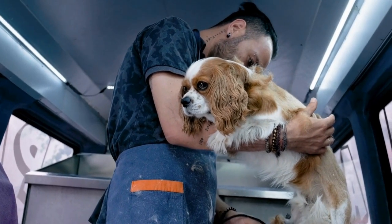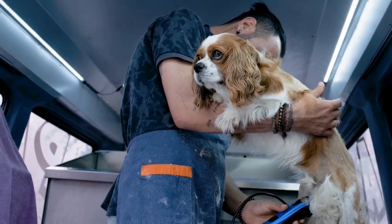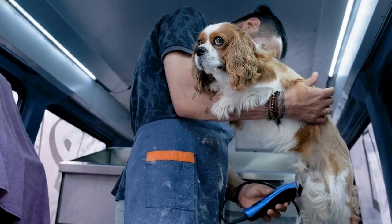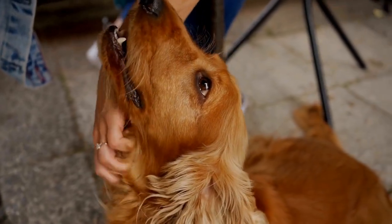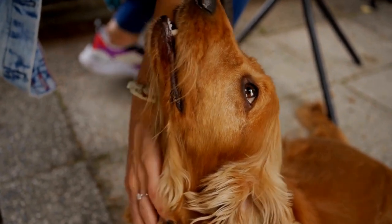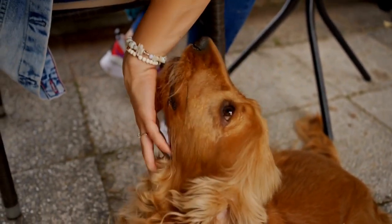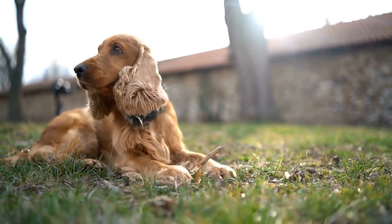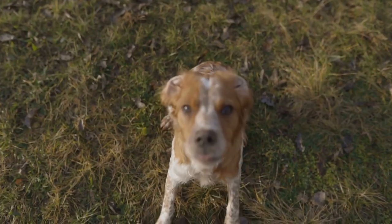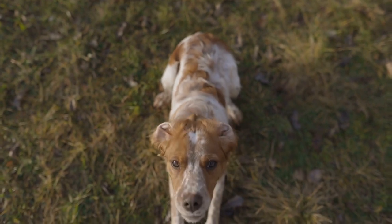Both the Cocker Spaniel and the Sussex Spaniel are active breeds that require regular exercise to keep them mentally and physically stimulated. The Cocker Spaniel is a high-energy dog that thrives on outdoor activities such as long walks, jogging, and swimming. They also excel in various dog sports like agility and obedience. Training a Cocker Spaniel is relatively easy due to their intelligence and eagerness to please.